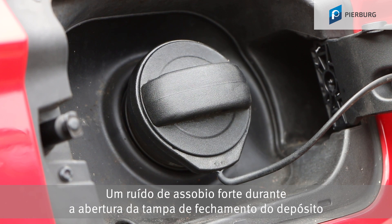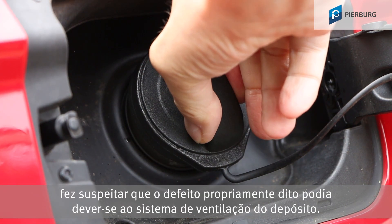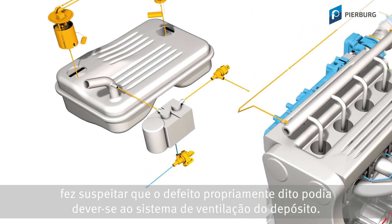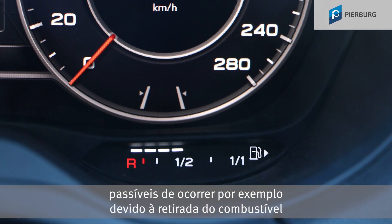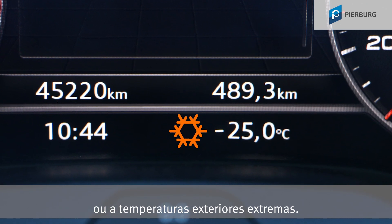An excessively loud hissing when opening the tank cap led to the presumption that the actual fault could be found in the fuel tank ventilation system. The fuel tank ventilation system not only prevents harmful hydrocarbons from getting into the environment — it is also designated to prevent excessive pressure and vacuum in the fuel tank, which can occur when withdrawing fuel or due to extreme outside temperatures.